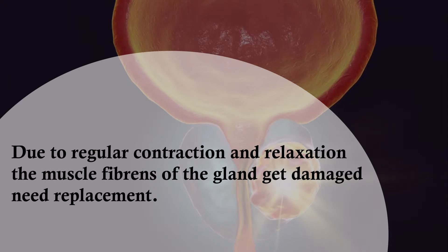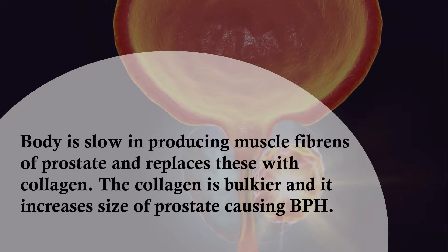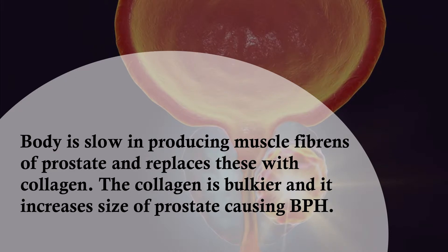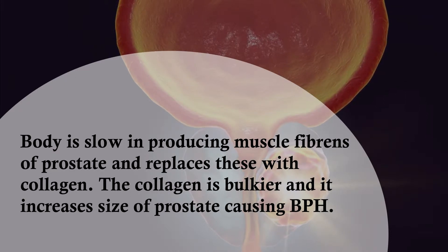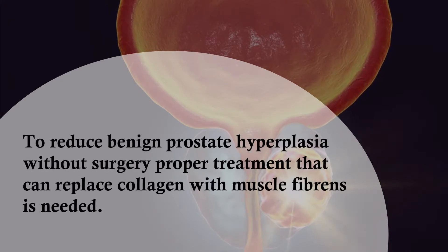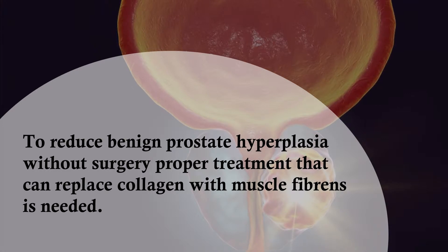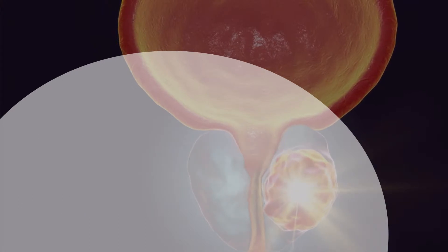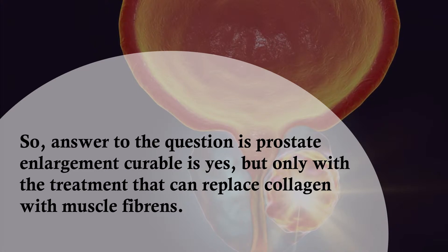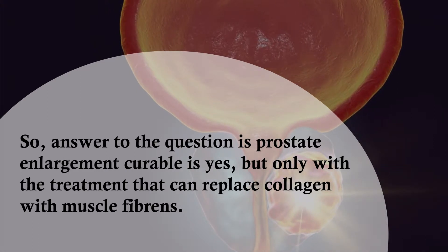Due to regular contraction and relaxation, the muscle fibrons of the gland get damaged and need replacement. The body is slow in producing muscle fibrons of the prostate and replaces these with collagen. The collagen is bulkier and increases the size of the prostate, causing BPH. So the answer to whether prostate enlargement is curable is yes, but only with treatment that can replace collagen with muscle fibrons.